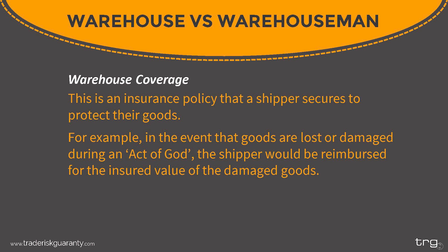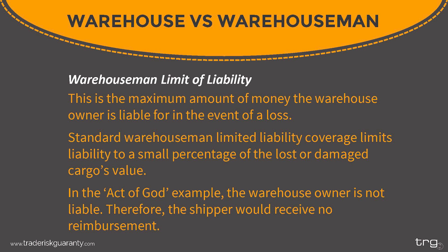We call this section 'warehouse versus warehouseman' because there is confusion about how much liability the owner of the warehouse has in the event of a claim. If the importer has warehouse coverage, this is an insurance policy that the shipper themselves secured to protect their goods. For example, in the event that goods are lost or damaged during an act of God, the shipper would typically be reimbursed for the insured value of the damages under their warehouse policy. The warehouseman's limit of liability is the maximum amount of money the warehouse owner is liable for in the event of a loss.